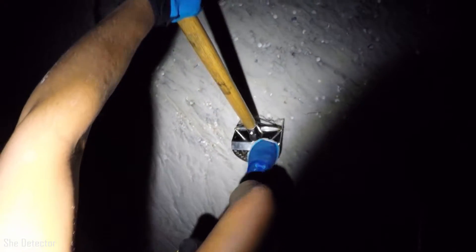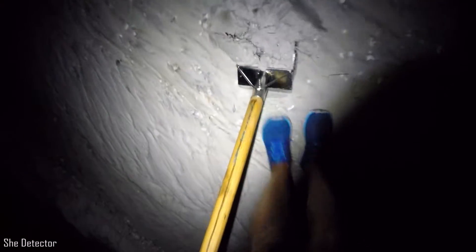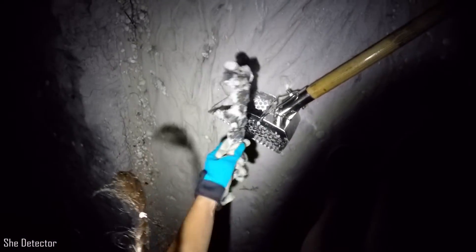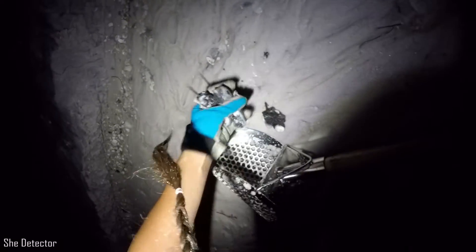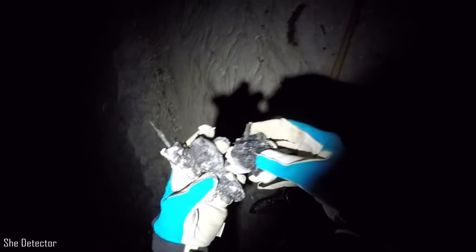Alright guys, so there's a target here and I'm in a pretty substantial washout area. I've actually never seen this washout before. And I found the culprit — this guy, whatever this guy is. I broke it. It could very well be a tent stake.